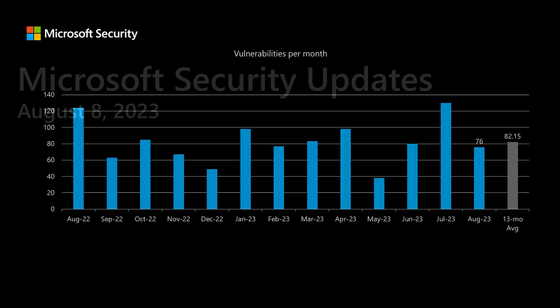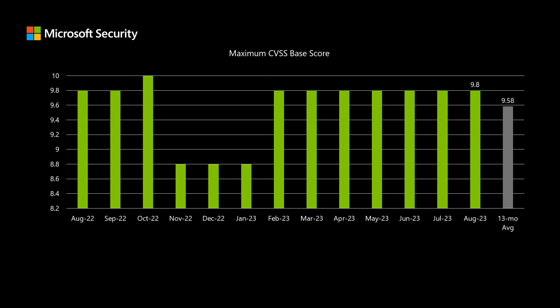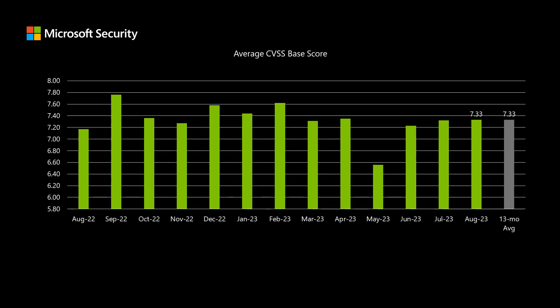Please note that the details of the vulnerabilities we are covering in this video may change, and the authoritative location for information will always be the online content in the security update guide. Before I dig into today's release, I'd like to compare it to the previous 12 months. We have a total of 76 new CVEs that were addressed in today's release — we've been averaging around 82 over the past 13 months. The highest rated CVSS score is 9.8 on a scale of 10. CVSS is the Common Vulnerability Scoring System, an industry standard scoring methodology that allows vendors to compare different vulnerabilities across different products or even across different vendors. The average score across the entire release is 7.33, which is exactly the average we've been seeing over the past 13 months.